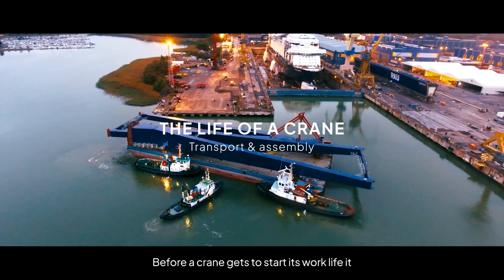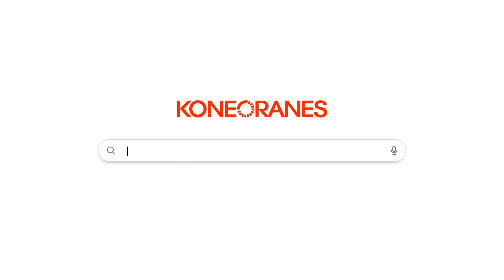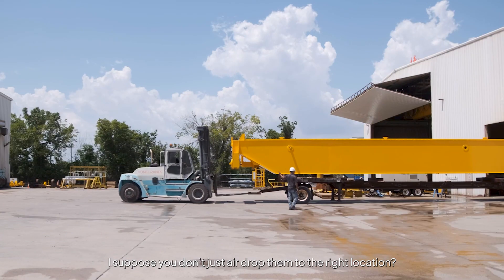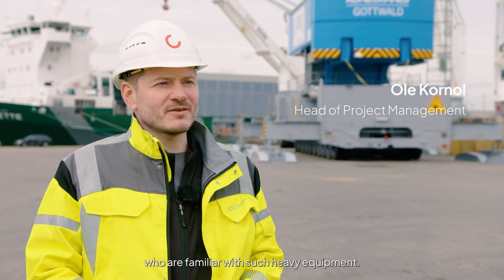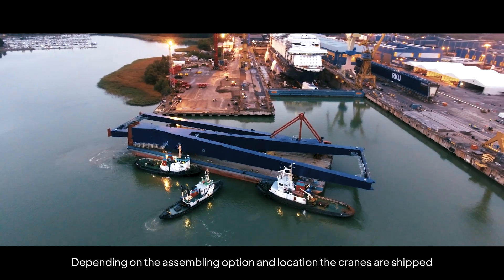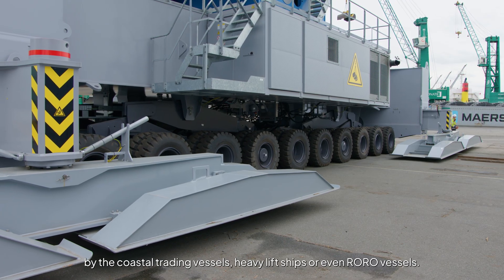Before a crane gets to start its work life, it needs to travel to its new home. "I suppose you don't just airdrop them to the right location?" "Look out below!" We are making use of experienced shipping partners who are familiar with such heavy equipment. Depending on the assembling option and location, the cranes are shipped by coastal trading vessels, heavy lift ships, or even OVO vessels.